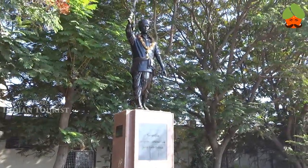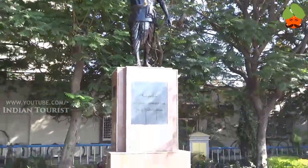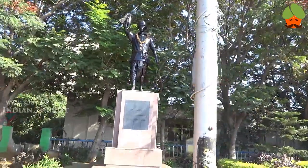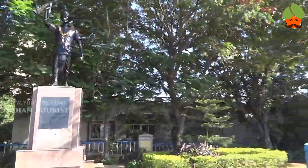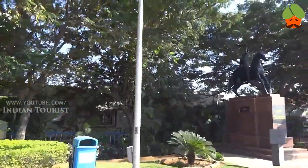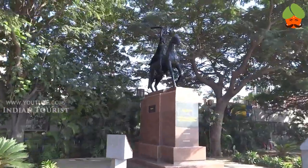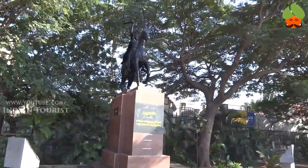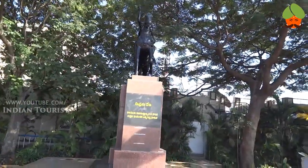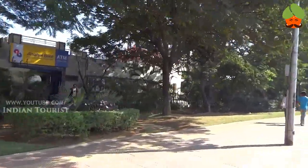This is another statue. This is a statue of Rani Rudramadevi. This is the Rani Rudramadevi statue, built on Tank Bund Road.